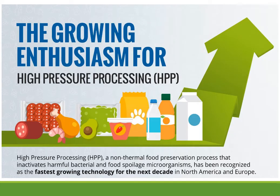High pressure processing is a promising non-thermal food preservation process that inactivates harmful bacteria and food spoilage microorganisms, and it has been recognized as one of the fastest growing technologies for the next decade. High pressure processing, also called high pressure pasteurization or cold pasteurization, uses only cold water and extreme pressure to safely and naturally preserve food and beverage products. As a result, there are no added preservatives or harsh chemicals involved in this method.